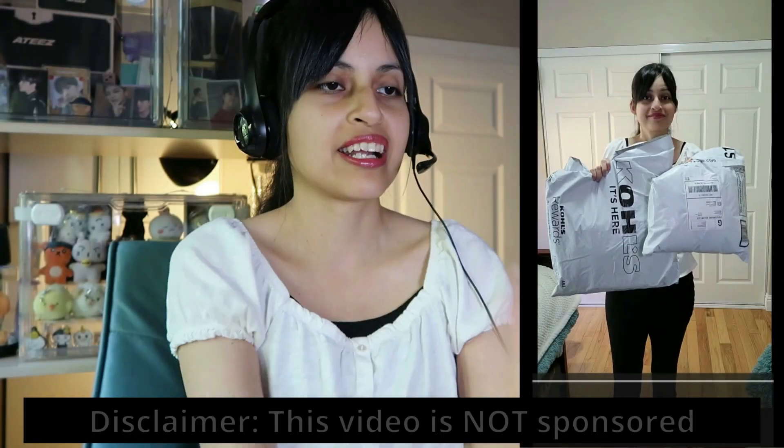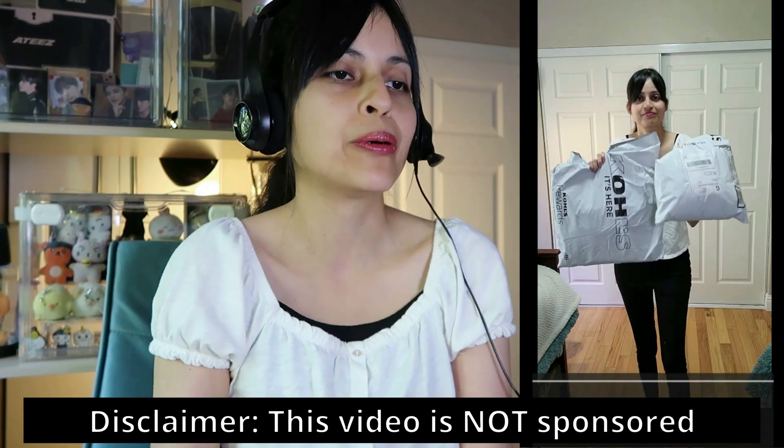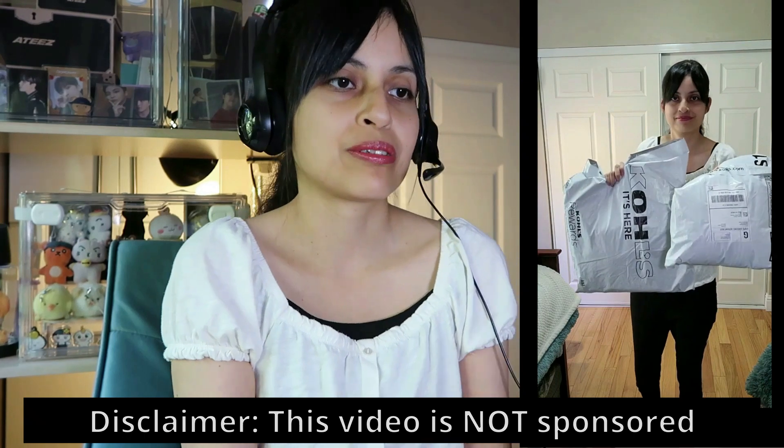The other day I went shopping online and thought, I've never done a Kohl's haul before — so why not do it now? I bought a few pieces for fall and I'm going to be showing them to you in a little bit. I'll also try to leave links for each of the items still available online in the description box below. Let's get this review started!